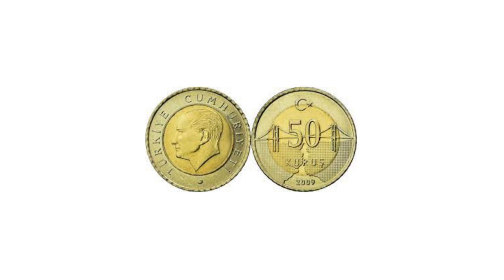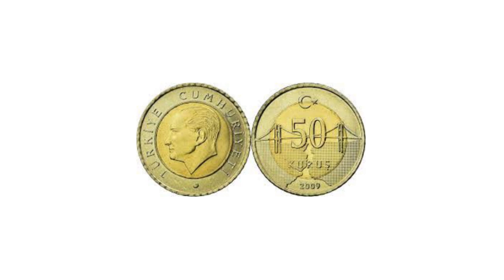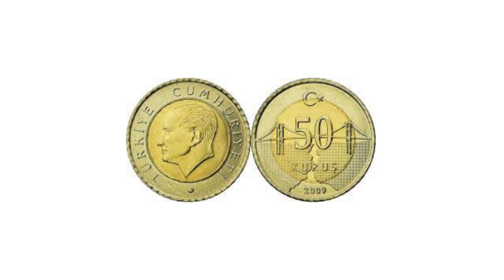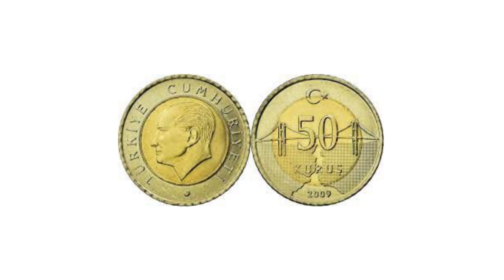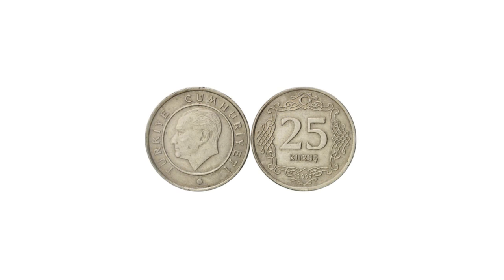Aluminium bronze one-quarter kurus coins were issued between 1940 and 1942, the last coins to bear this denomination. Nickel brass replaced silver in the 25 kurus in 1944, with brass 1, 2½, 5, 10, and 25 kurus introduced between 1947 and 1949. The silver 50 kurus and one lira were discontinued in 1948, with cupro-nickel one lira issued in 1957.